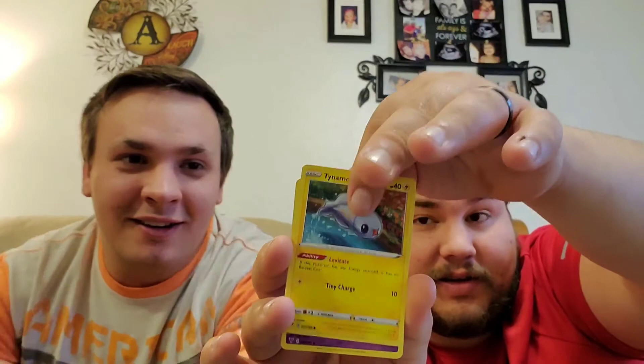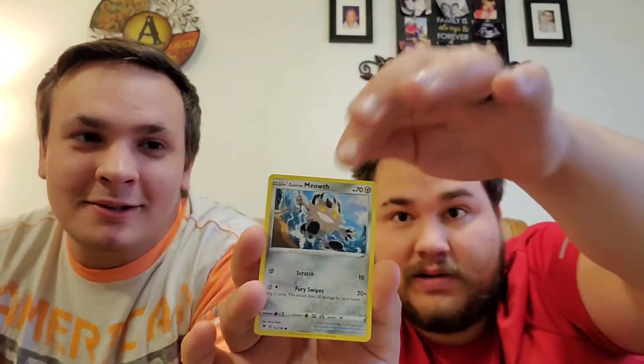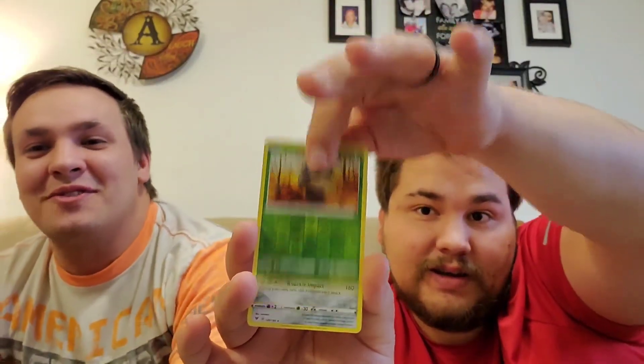I'm hoping, I'm trying not to look. Although I just saw another Clefairy. No amazing rare in this video.